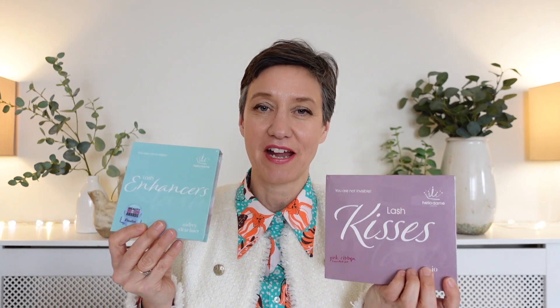Here at Hello Dame we've obviously thought an awful lot about our branding and packaging. All our new range of lashes come heat-wrapped, so you know that your lashes haven't been tampered with and you don't have to worry about any viruses or bugs being spread around — you know that these are safe and clean.